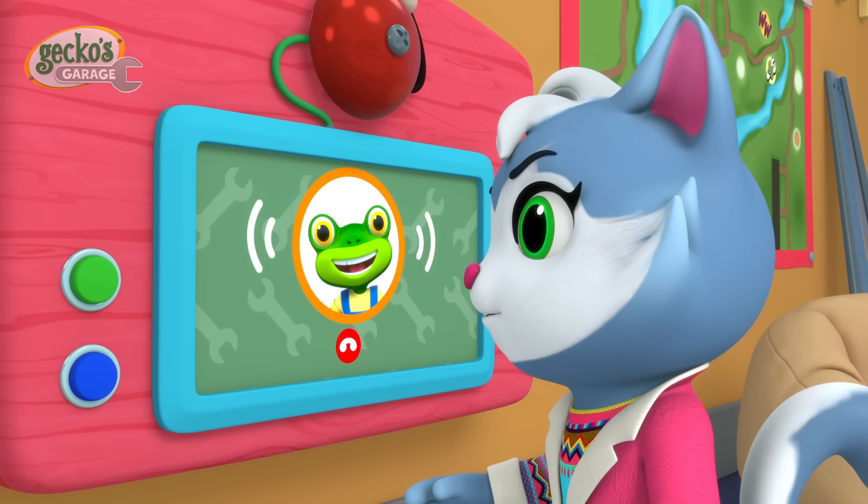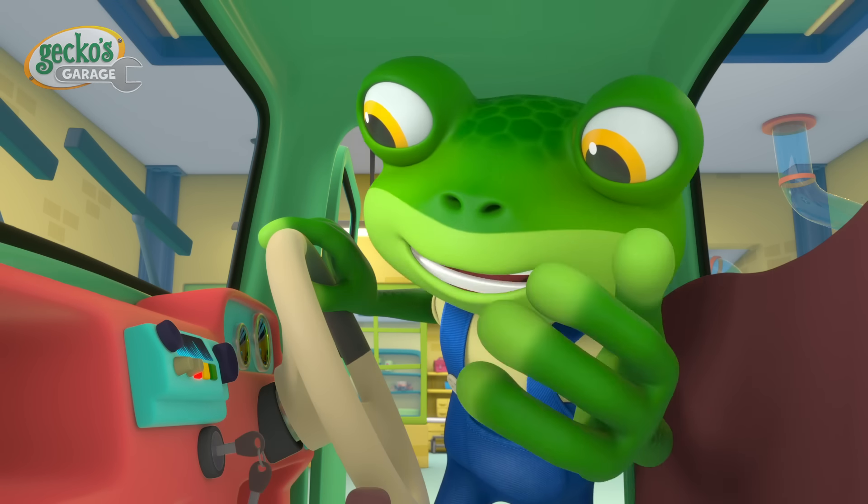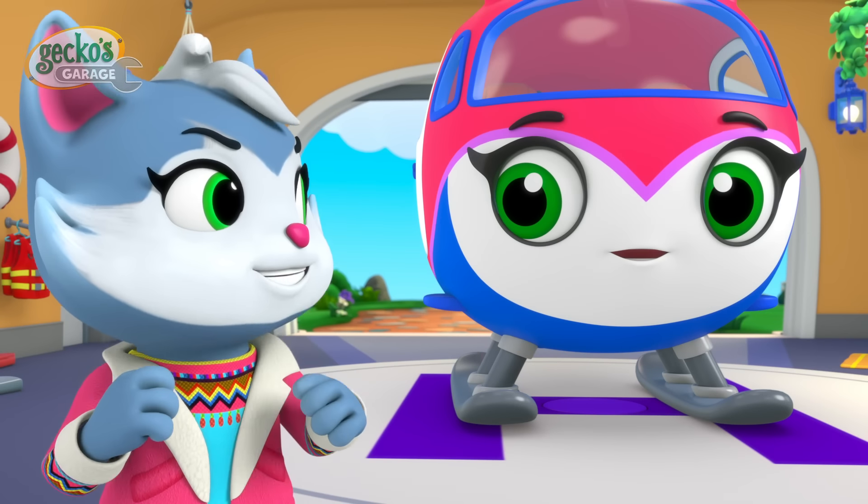Bueno, this is Cat! Cat! It's an emergency! We need your help to rescue Blue! You got it, Gecko! It's rescue time, Helena!